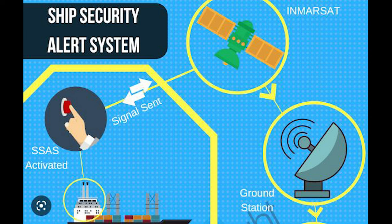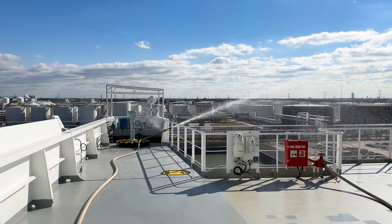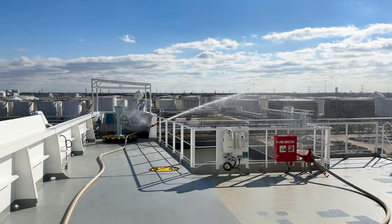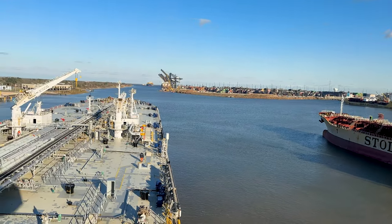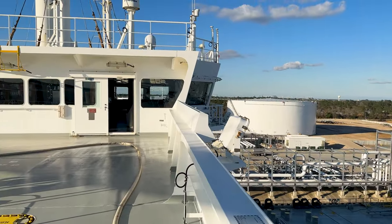As part of my GMDSS radio survey that I'm performing today, I must verify that this ship's security alert system is functioning properly. First, I have to alert the authorities that we are about to send a test message. Then I must locate every button on the vessel, physically push each button, and then verify that the alert message has been received by the proper authorities. And before we get to the main show of testing the main radio, there are a few more interesting things I'd like to show you.